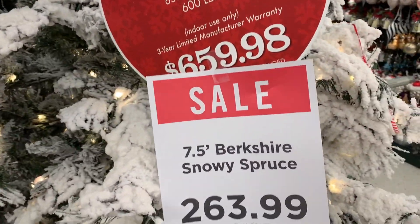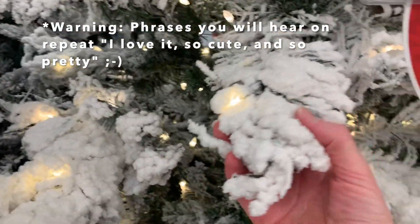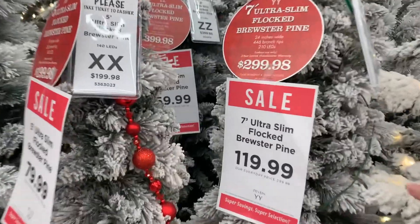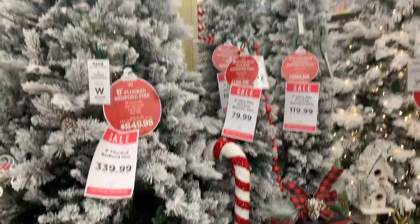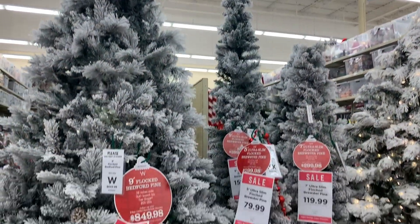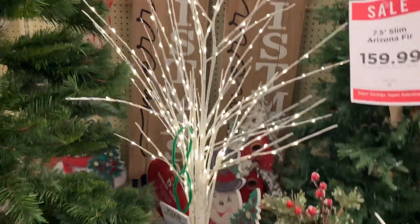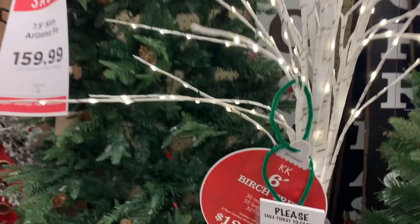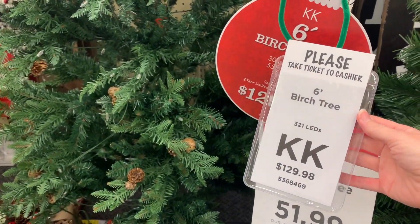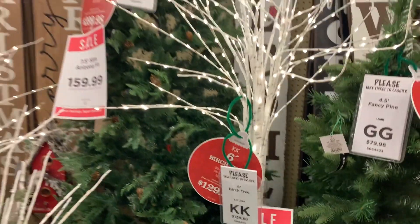There's a seven-and-a-half foot flocked tree for $263 — the flocking is so thick. I wonder if it would shed easily. Then there are these smaller, narrower pencil-style flocked trees. The flock trees are so pretty, I love them. I'm also so in love with these light-up birch trees — these are so pretty. I could picture putting these on my front porch. This one is six feet and $129, or it might be on sale for $51.